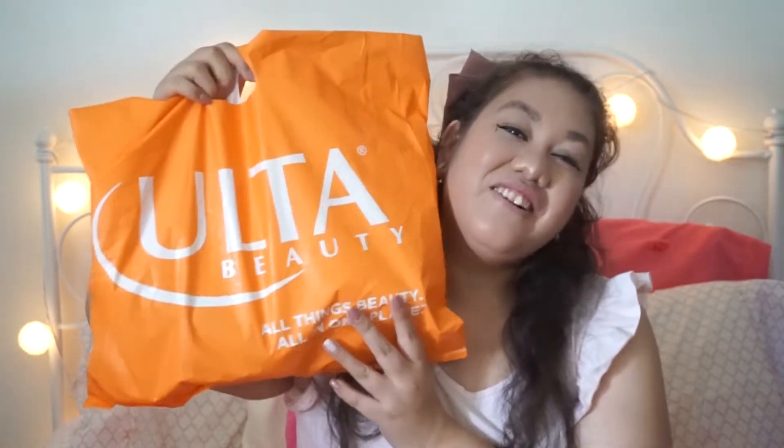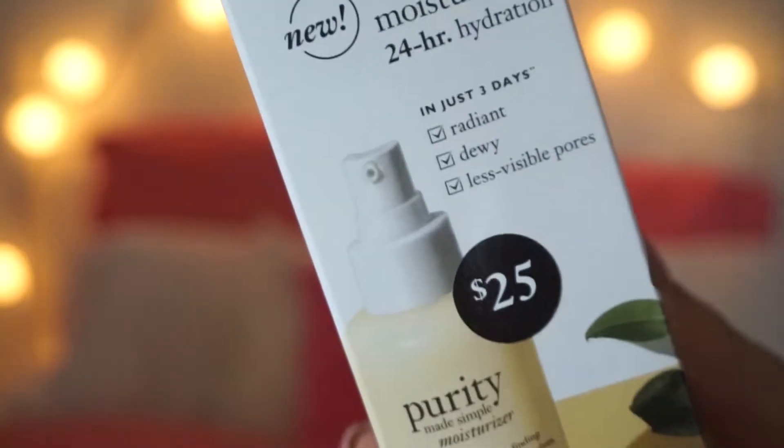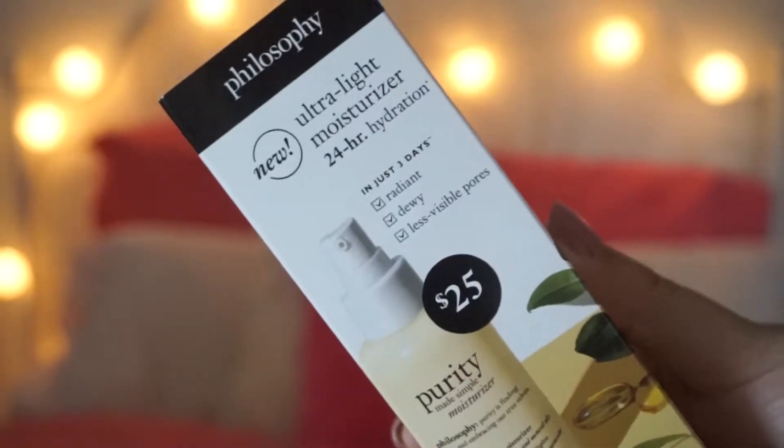I have all the bags right here in front of me and I'm going to pick them up by order of where I bought them. First we have this bag which is from Ulta. The first thing I bought is the Philosophy Ultra Light Moisturizer. It was $25. It's a really light moisturizer — I got a few samples of it and I loved it, so this has been my moisturizer of choice. I'd been using little tiny samples I got from Sephora, that's how I got introduced to it.